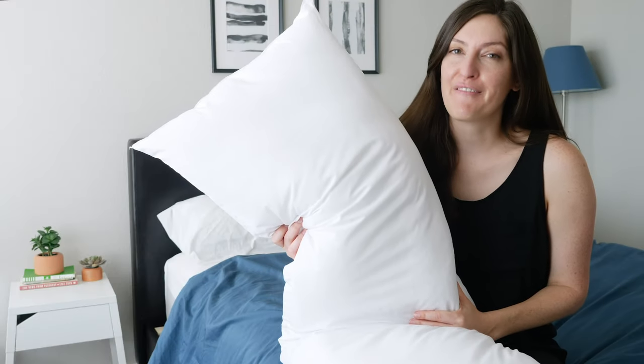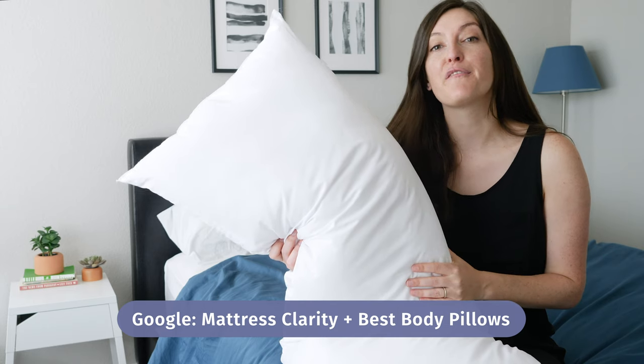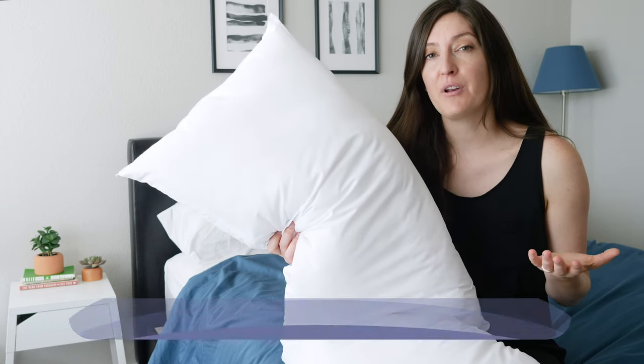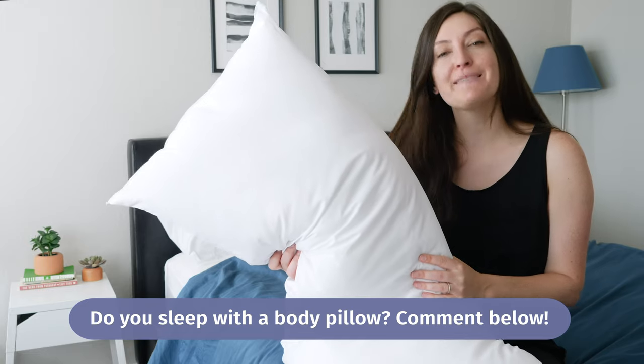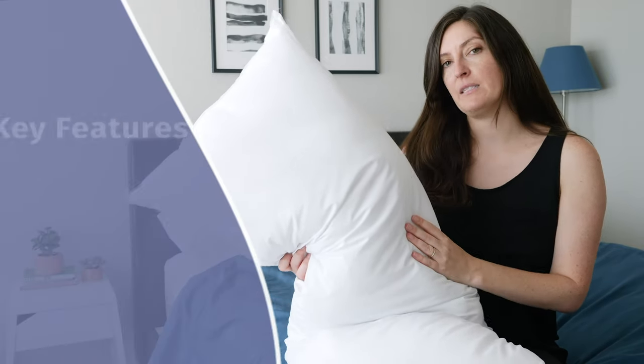If you want to check out a list of my favorite body pillows, all you got to do is Google Mattress Clarity Best Body Pillows — it'll be the first thing that pops up. I want to know how many of you guys are already sleeping with a body pillow. Comment yes below if you've got one and tell me what it is, or no if you don't. Now let's talk about this, baby.